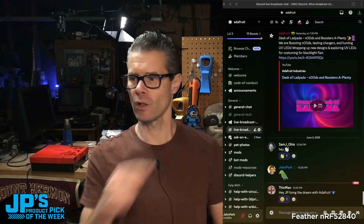Hey, hello. Welcome to the show. It's me, JP. It's time for JP's Product Pick of the Week. That means it's Tuesday — that's how I tell the days of the week. Thanks for stopping by. We've got our YouTube chat and our Discord chat. If you're somewhere else like Facebook and you're wondering where to find the chat, head on over to Discord at adafru.it slash Discord, and look for the live broadcast chat channel right there.